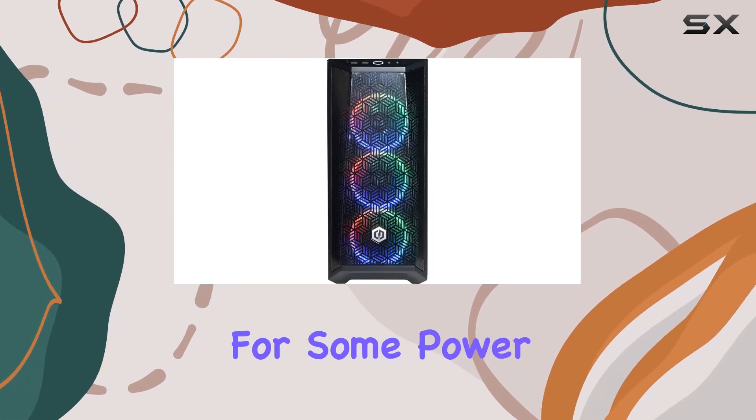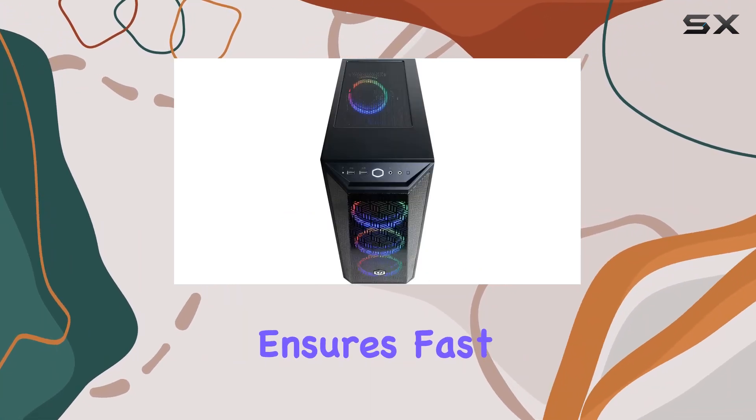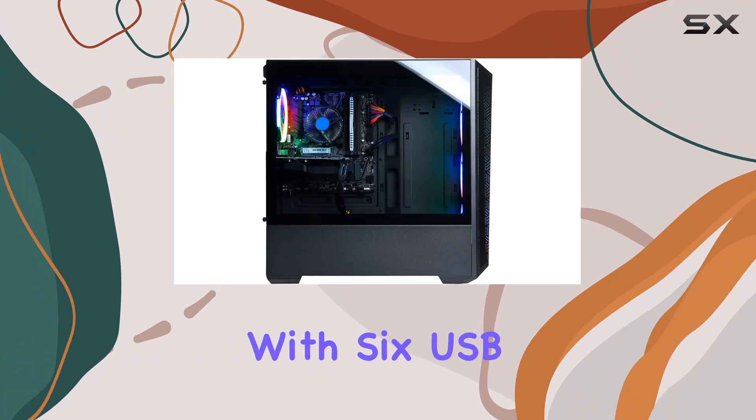The 8GB DDR4 RAM might feel a bit limiting for some power users, but it's sufficient for most gaming needs. The 500GB NVMe SSD ensures fast boot times and snappy loading screens.